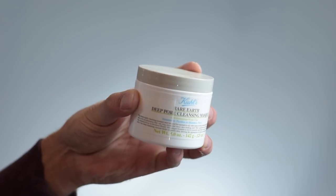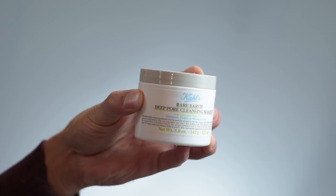The first thing I want to mention is the Rare Earth Deep Pore Cleansing Mask from Kiehl's. I know I mentioned this in my skincare video, but this is just something that I've been continually impressed with. It performs really well — it really draws out impurities from your skin, it shrinks the pores, and for someone who's prone to an oily T-zone like I am, this is the perfect mask. It's designed for the T-zone and it works really, really well.